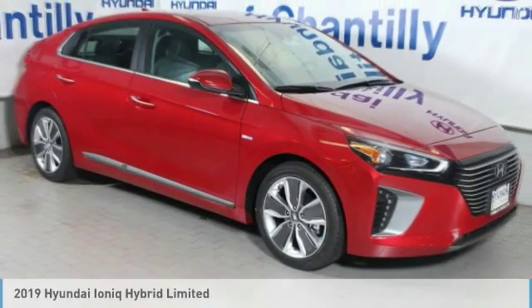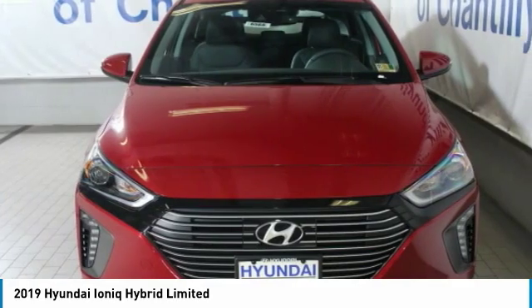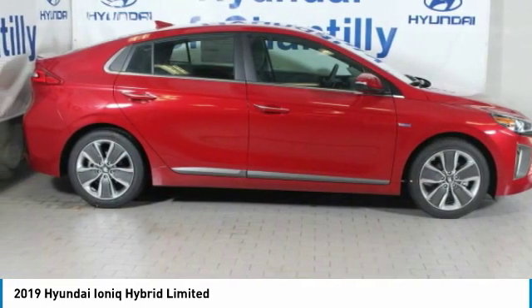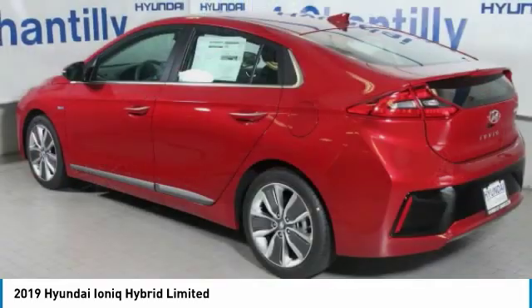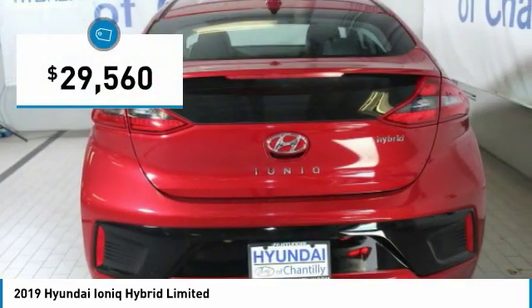You are going to love the 2019 IONIQ Hybrid. The sleek-looking Hyundai IONIQ Hybrid offers a nice, quiet ride while providing ample comfort. The IONIQ was built with efficiency in mind, but it will still give you a sporty driving experience and is priced below $30,000.